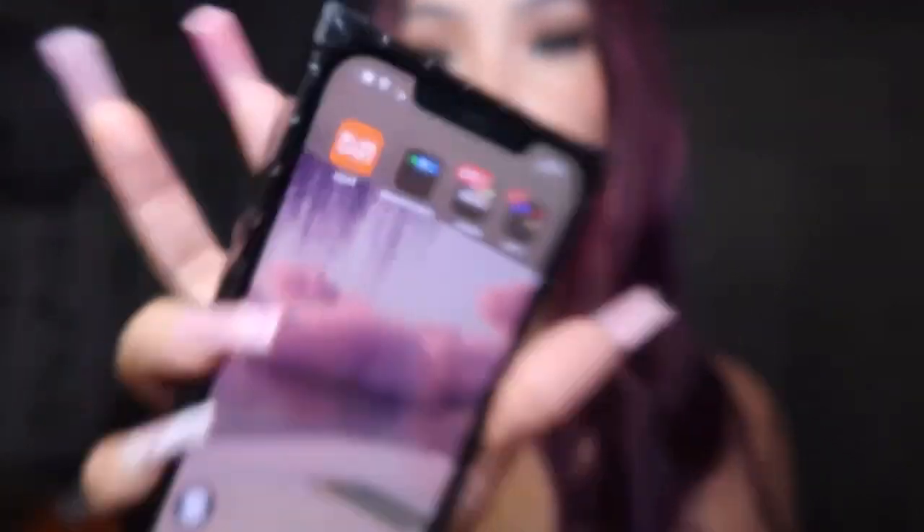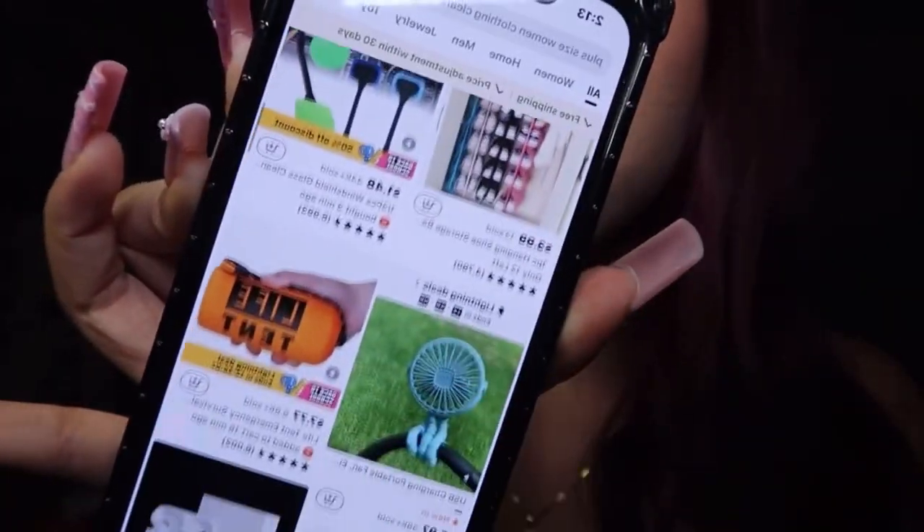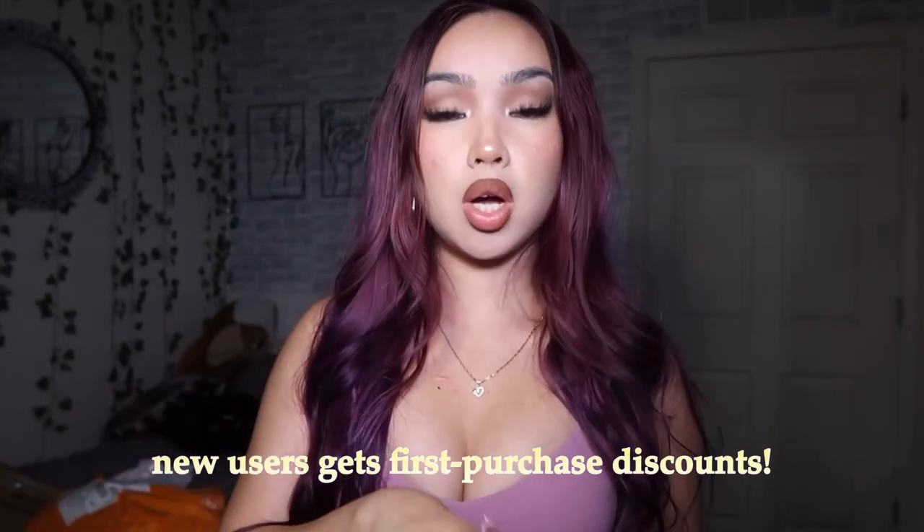I literally have Temu saved right here on my phone. They're selling everything — clothes, home decors, amazing stuff. The prices are already so affordable, plus they have amazing coupons. New users also get a first purchase discount — you can get 50% off your first order or even a hundred dollar coupon bundle. The first time I ordered, they gave me so many coupons since I was a first-time user, items came fast, and the quality was amazing. I'll put my discount code on screen and the link to download the app down below.